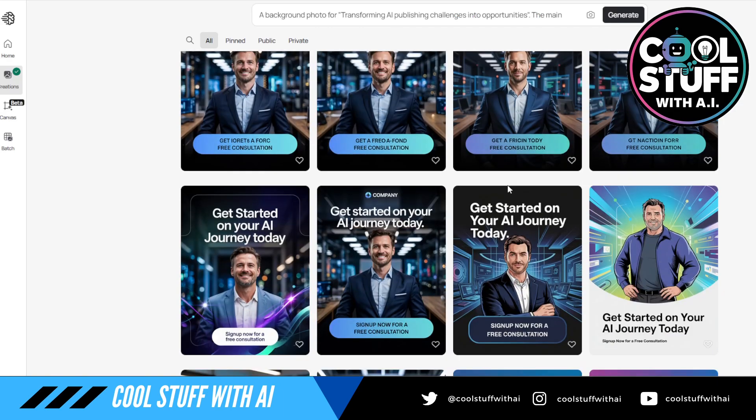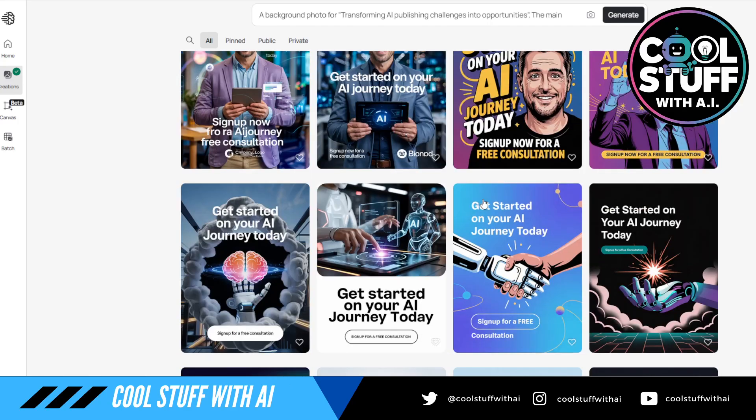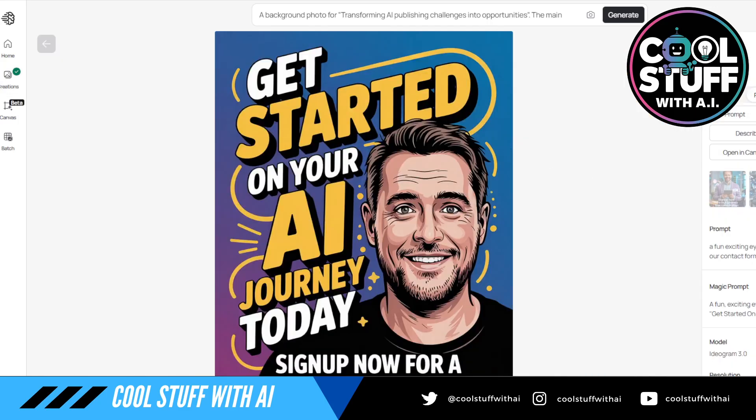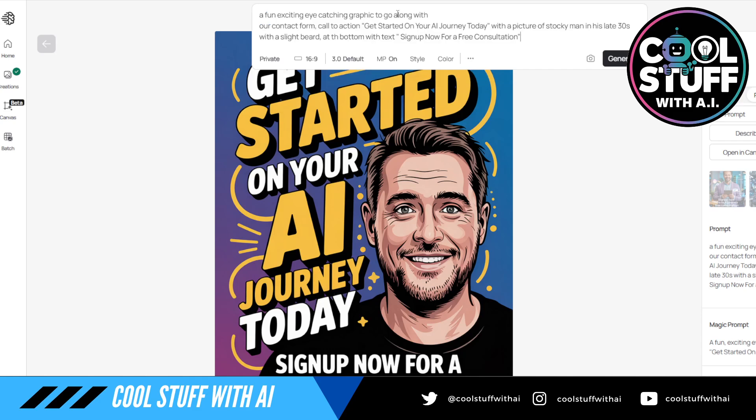I wanted a graphic to go with the call to action for signing up for free consulting. The prompt was: 'fun, exciting, eye-catching graphic to go along with our contact form call to action — get started on your AI journey — with a picture of a stocky man in his late 30s with a slight beard at the bottom, with text: sign up for free consultation now.'